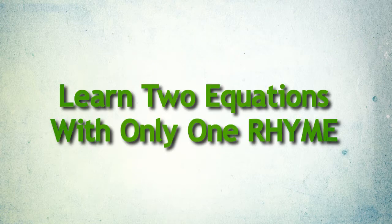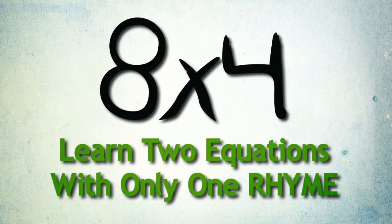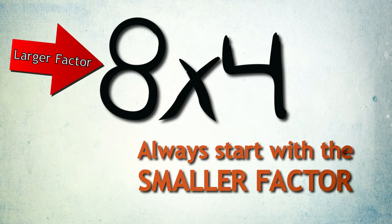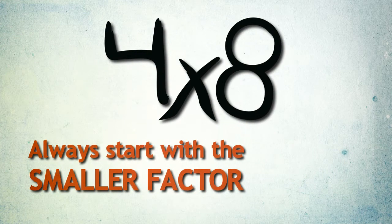You can learn two multiplication equations with only one rhyme. So when you want to solve an equation that begins with the larger factor, reverse them to recall the rhyme.